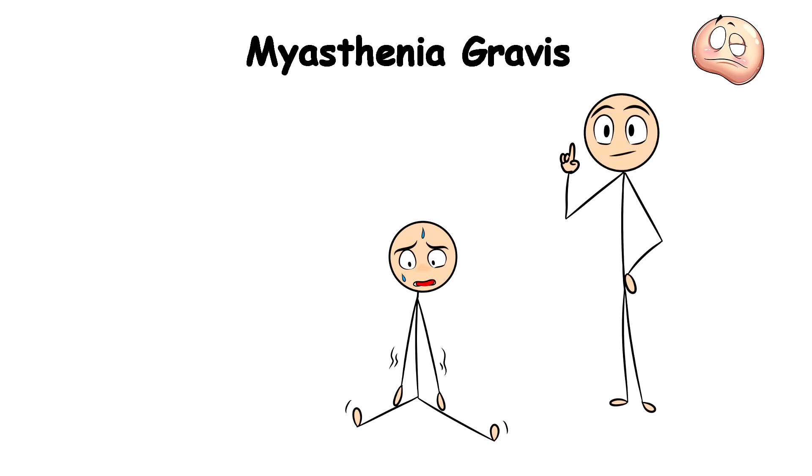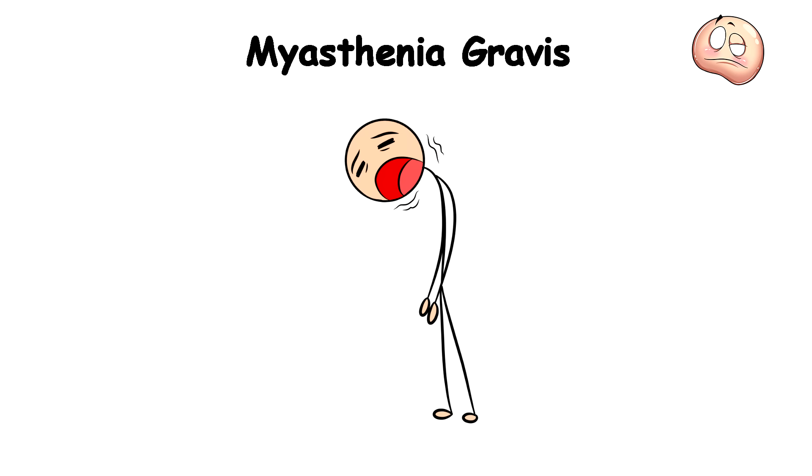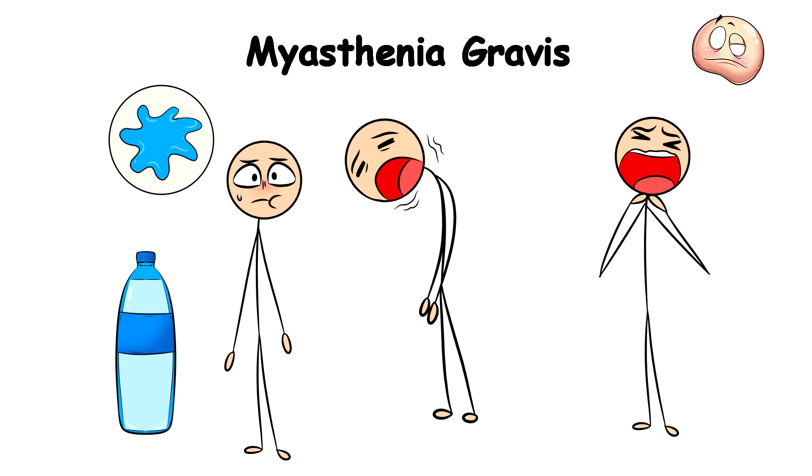This attack blocks off the chemical needed to stimulate muscle contraction. First you'll lose feeling in your legs and arms and experience symptoms like droopy eyelids, difficulty speaking, double vision, and shortness of breath. Even swallowing your saliva or water would make it feel like your throat is going through hell.